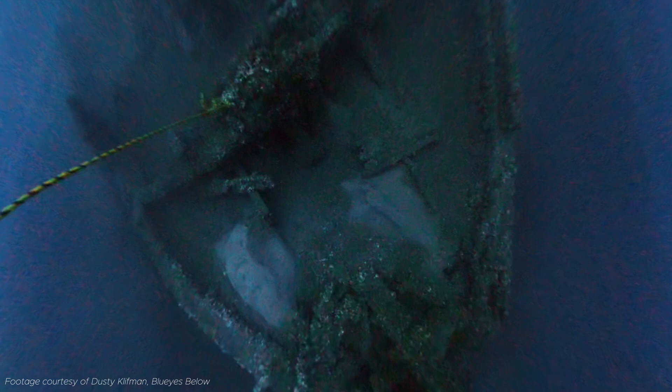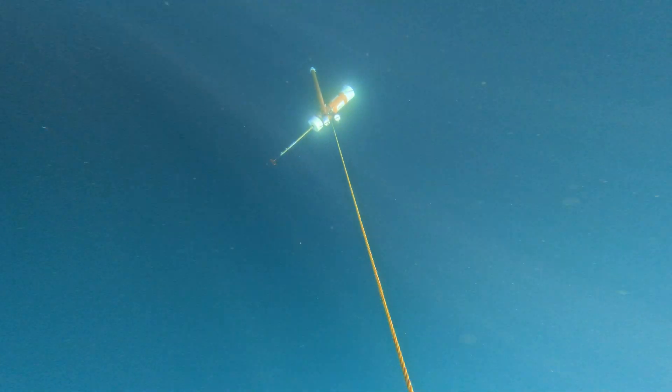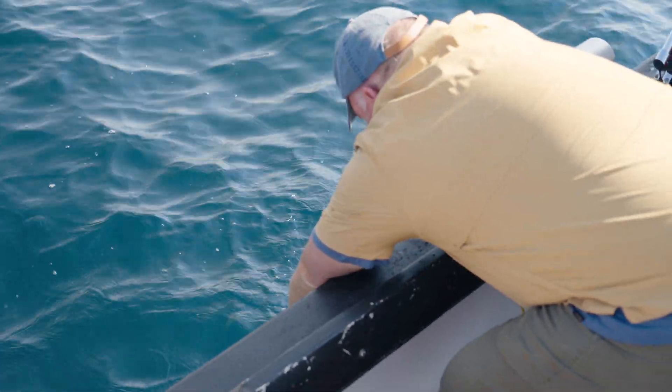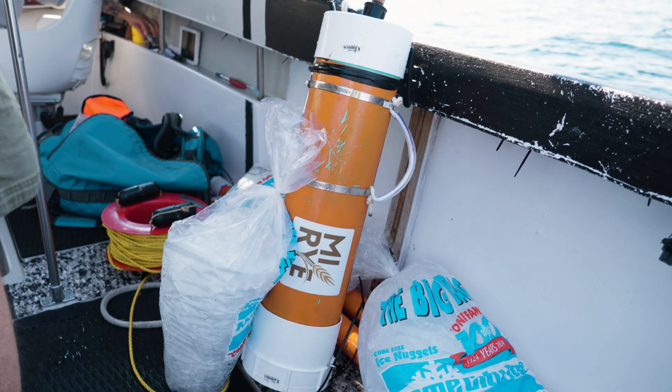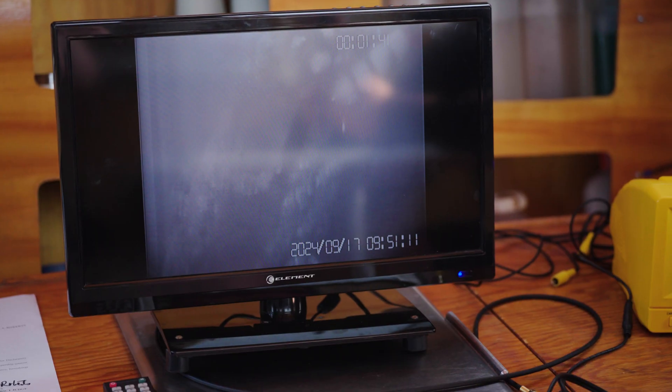These rye seeds were at the bottom of Lake Huron for 145 years. If we can get them to germinate, that would be pretty remarkable. It took a lot of coordination — we had nine people on two boats, and we dove on a shipwreck that went down in Lake Huron in 1878 with a load of whole rye grain.